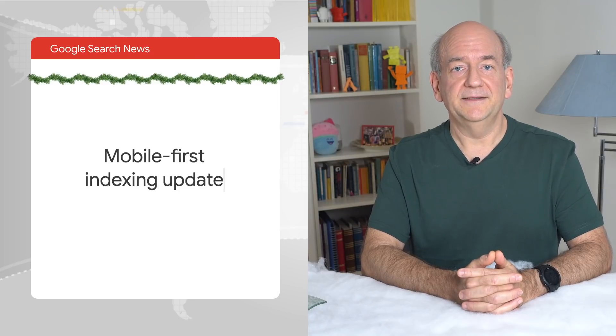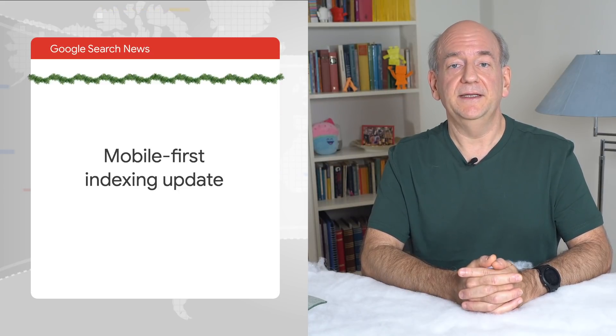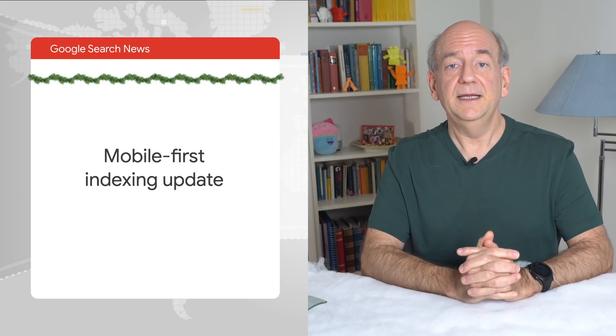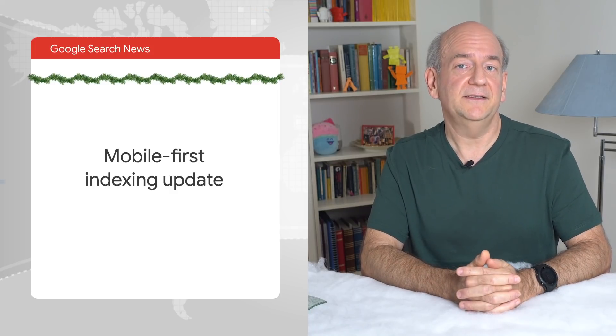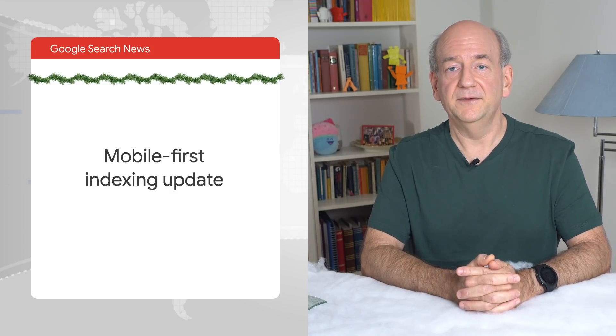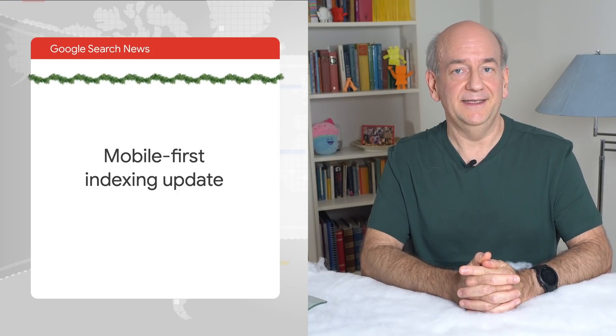On mobile-first indexing, we recently posted an update. Mobile-first indexing is still ongoing. And because of issues that we've seen on a small number of websites, we've decided to leave it without a final date for now. We'll continue to inform sites of problems as needed.